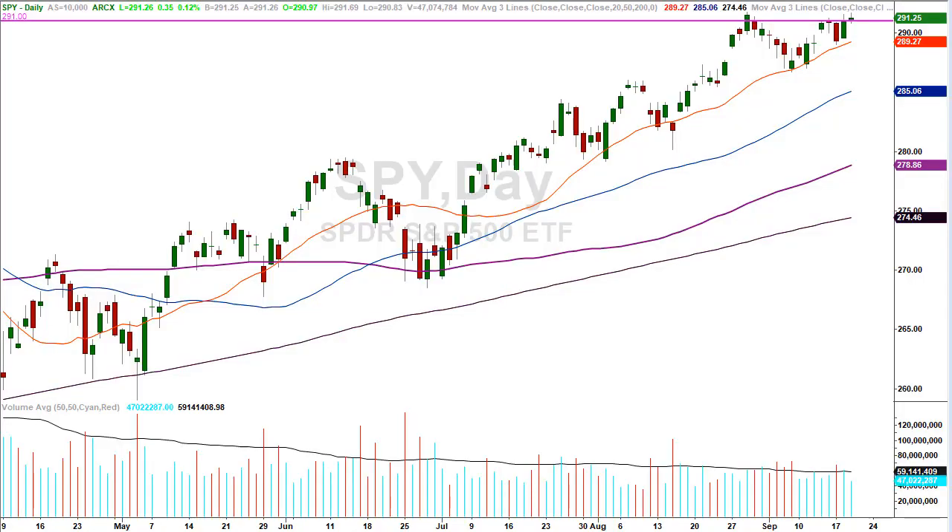Hey folks, David Frost, my Strategic Forecast. You're here for another episode of Common Sense Market Analysis. Today is Thursday, September 19, 2018. We're looking at a daily chart of the SPY or SPDR, which is the proxy for the S&P 500.